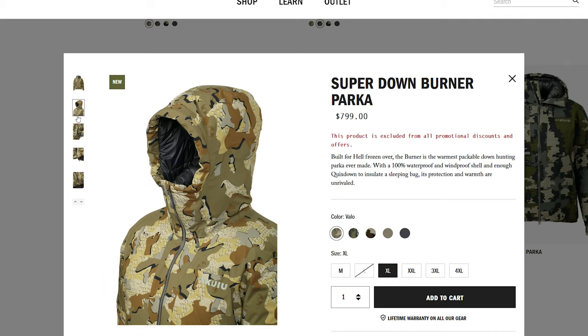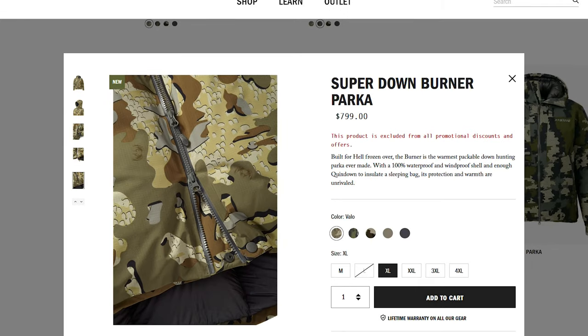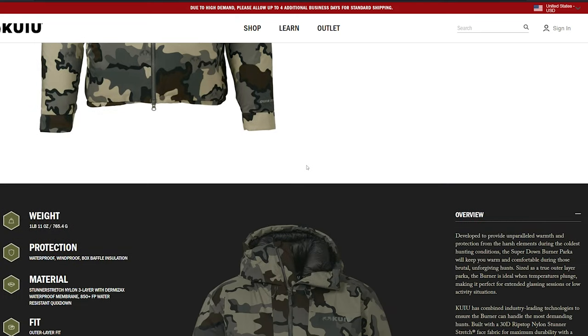The price of the parka is listed at $799 USD. This is where people start to get a bit blown away, as it's the most expensive piece of clothing on offer from Kuyu and the first piece with such a high price tag.